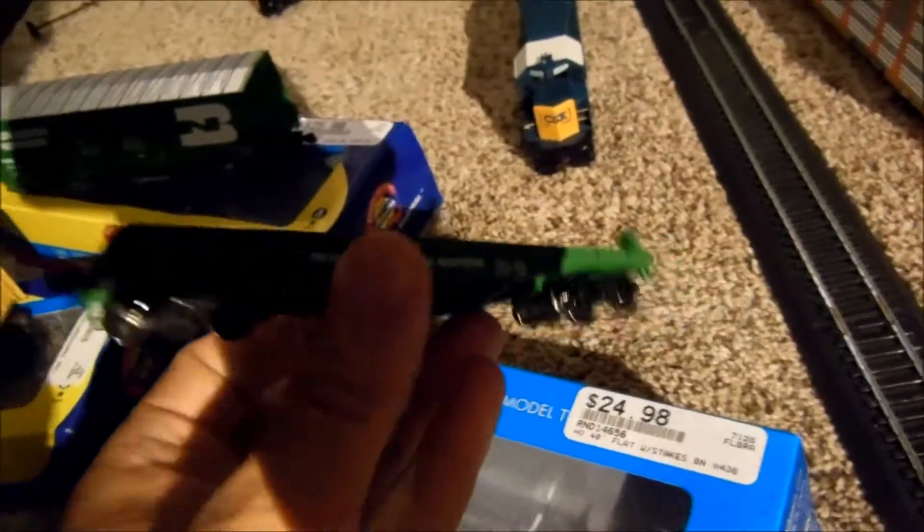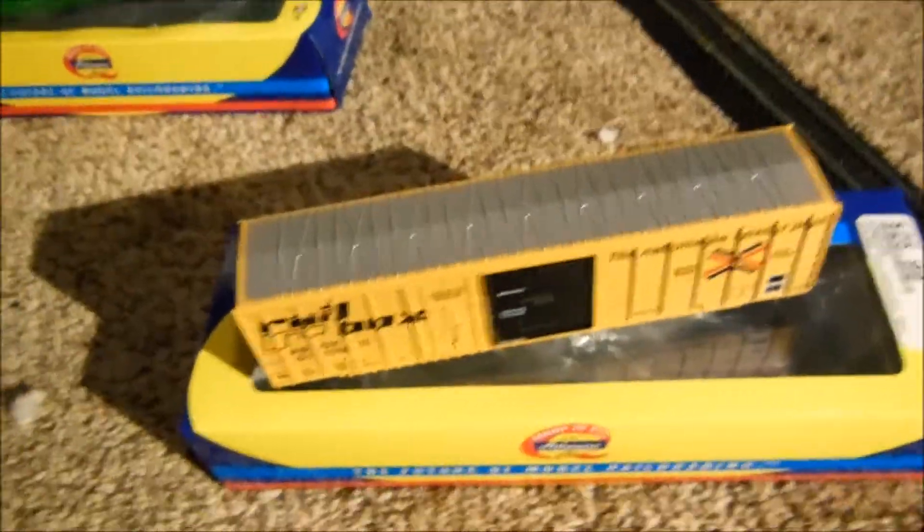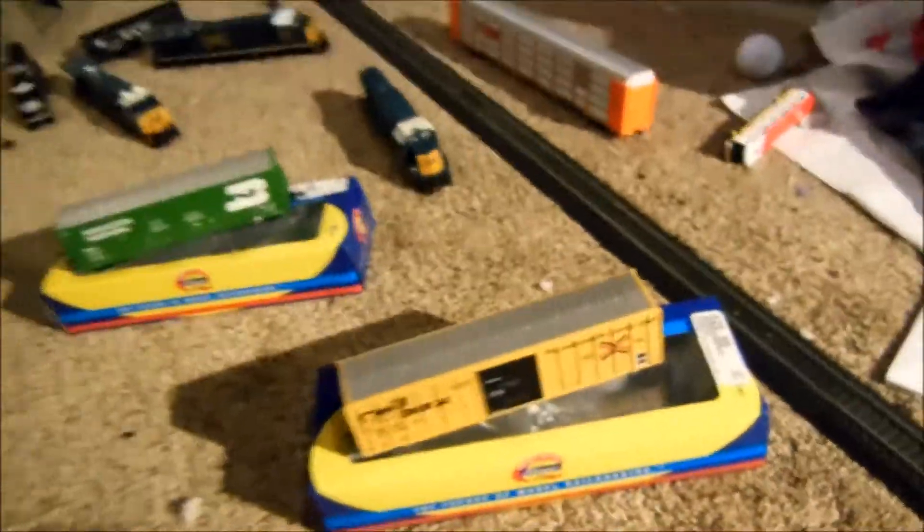Let's start out with this Athearn Roundhouse flat car. This is pretty good, nice detail — we'll go into that later with more in-depth videos. There's also a new Athearn Rail Box 50-foot boxcar. This is from the Ready to Roll line, with the yellow and blue ones.